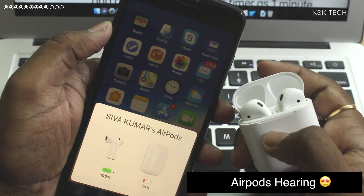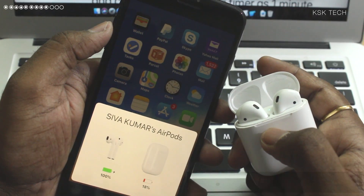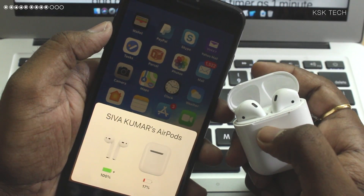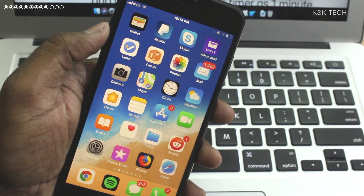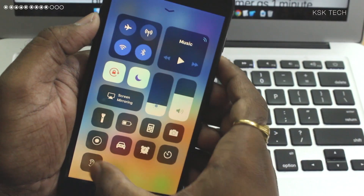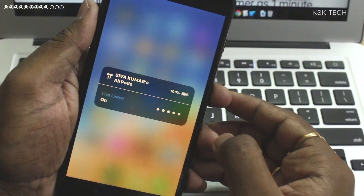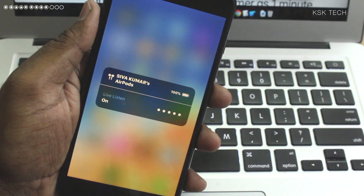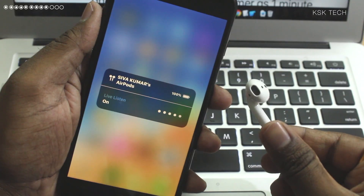Number 9: AirPods Hearing. This is my favorite feature. In iOS 12, you can now use your iPhone microphone as a hearing aid and listen live with AirPods. Simply grab your AirPods and make sure you have added the Hearing option to the Control Center. 3D touching on it will show you the option called Live Listen. Turn on Live Listen, leave the iPhone anywhere, and hear the conversation on your AirPods.